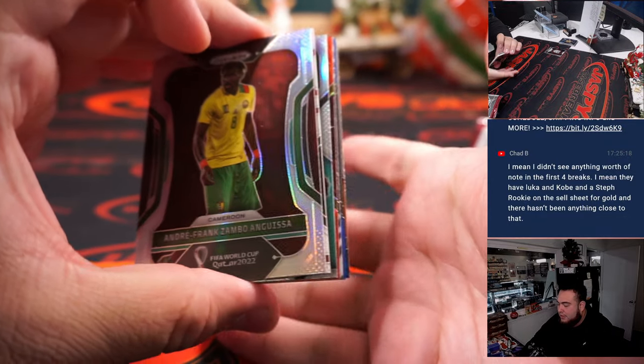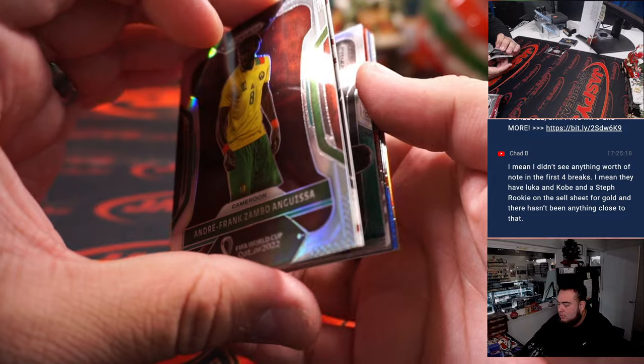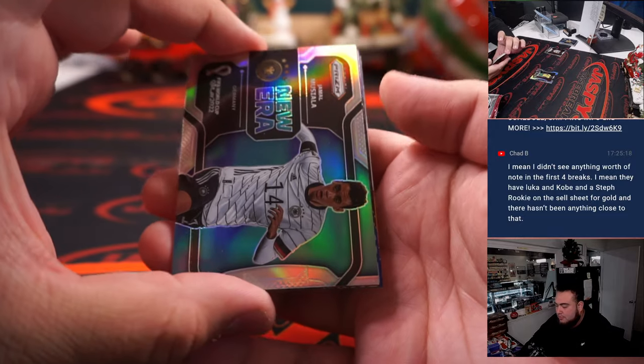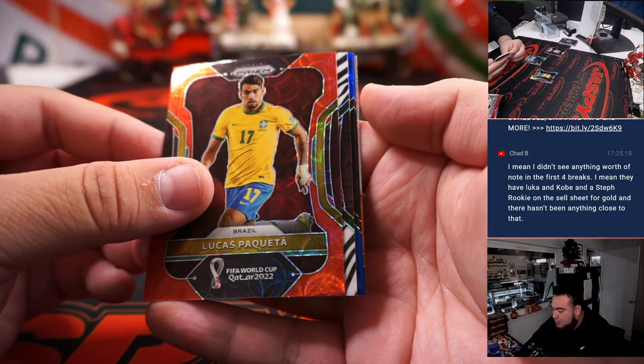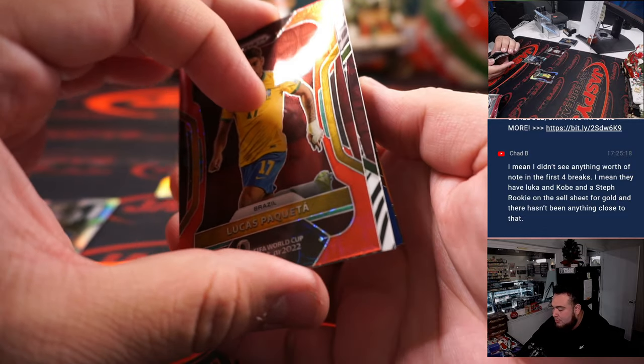I think we got an autograph here — yep, looks like we got an auto, so that's good, there we go! Jamaul Mussolea, we have Lucas Paqueta, and it looks like we have a zebra — let's skip the zebra for now.